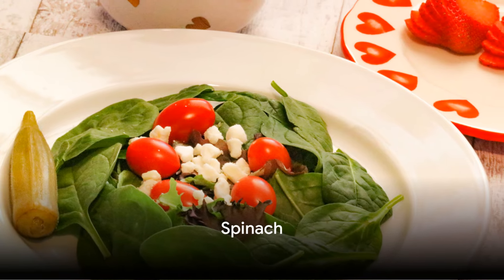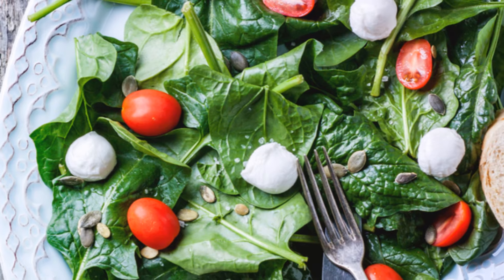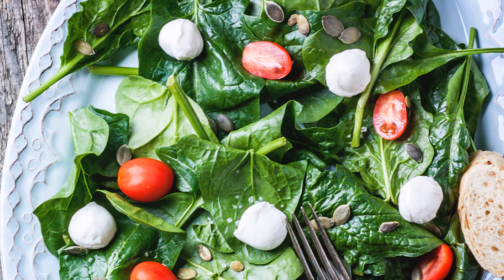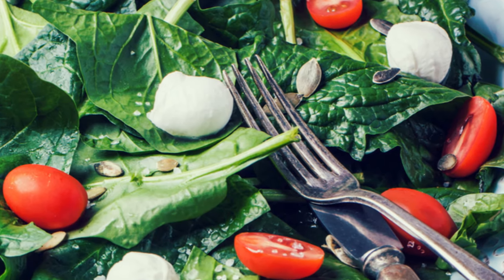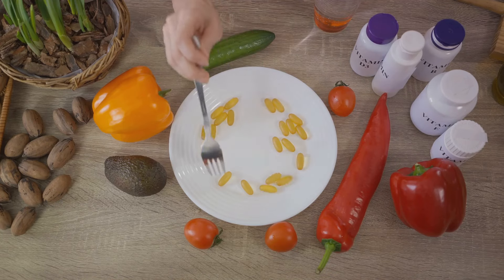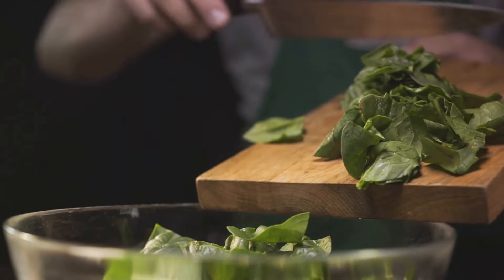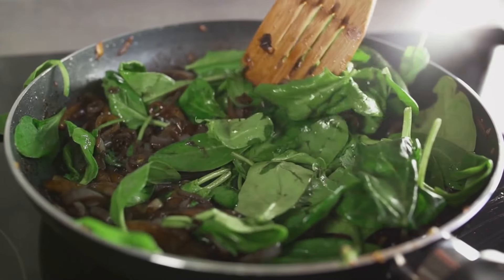Eighth on our list, we have spinach. This leafy green gem is not just a cartoon sailor's favorite — it's packed with goodness that can benefit your heart health. Spinach is high in a carotenoid called lutein. Research suggests that lutein can actually help lower cholesterol levels by helping to prevent cholesterol from sticking to the arterial walls. Spinach is also rich in vitamins A and C, dietary fiber, and other essential nutrients, making it a powerful ally in your fight against high cholesterol.